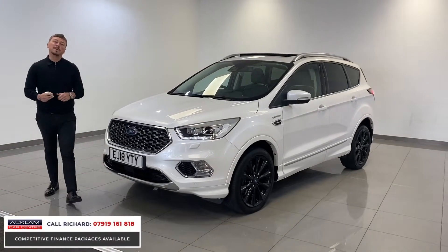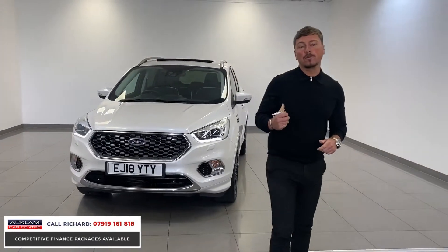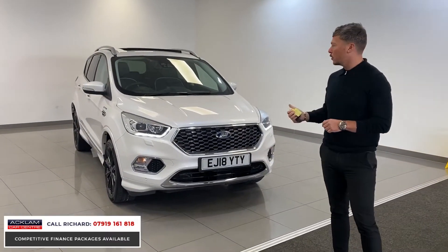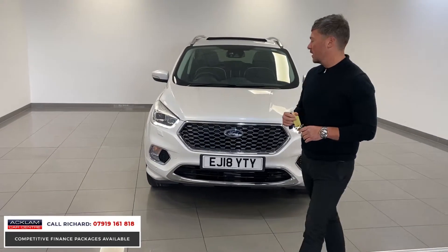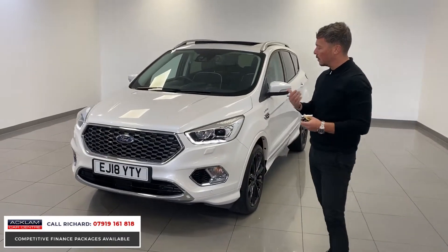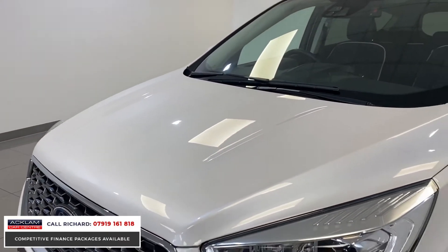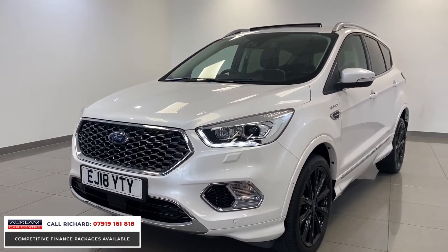So this morning we've just had this beautiful 2018 Ford Kuga arrive — the car's covered only 17,000 miles. It isn't just your normal Ford Kuga; this one is a beautiful Vignale edition. Ford launched these as a top specification Kuga. You can see it looks superb — if you focus in on the paint, it isn't just white, it's diamond white with a beautiful pearlescent colour to it. The car is in fabulous condition.